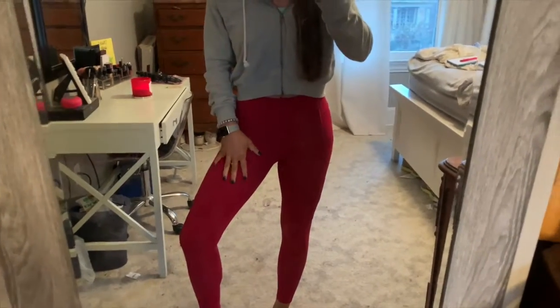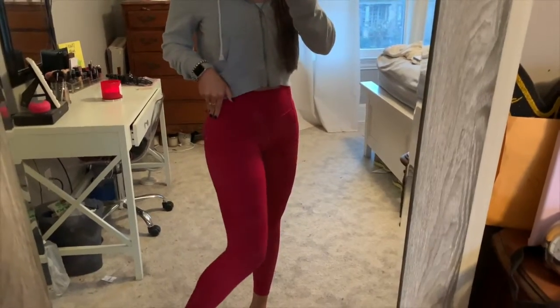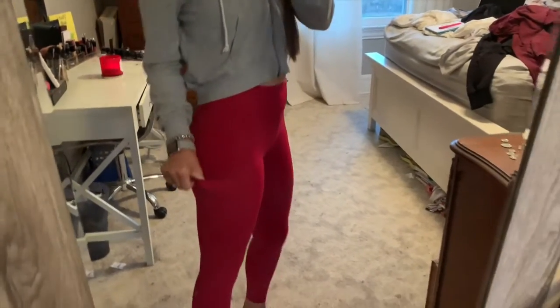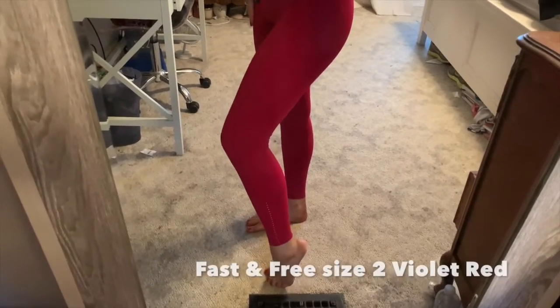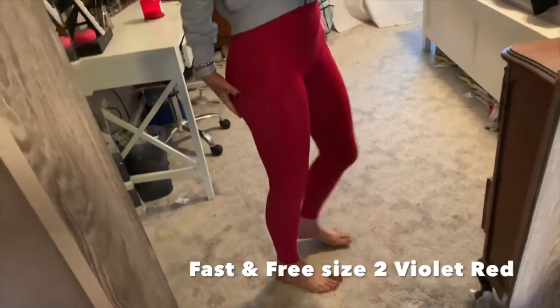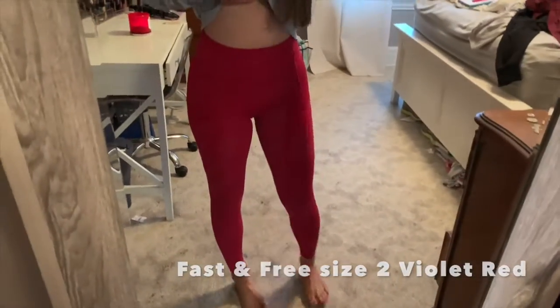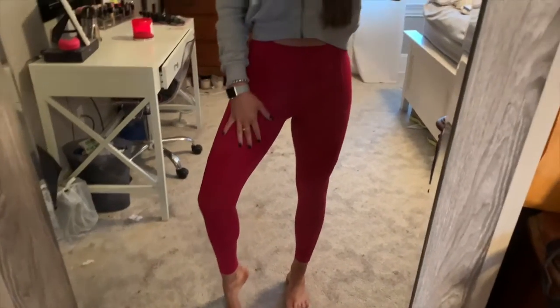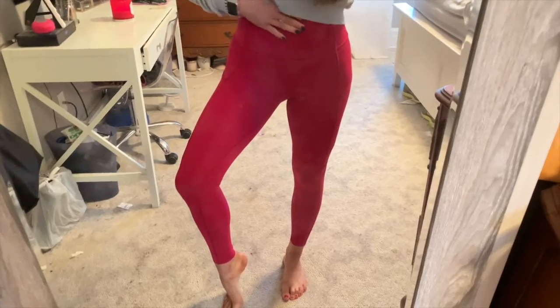Here's this next pair of leggings — these are also the Fast and Free, the exact same ones you just saw, only in this pink color. Here is the nice pocket, and again, high-waisted 7/8ths. They have the little reflective dots on the side with the Lululemon symbol. I personally love these leggings — they're so tight, but in a good way.